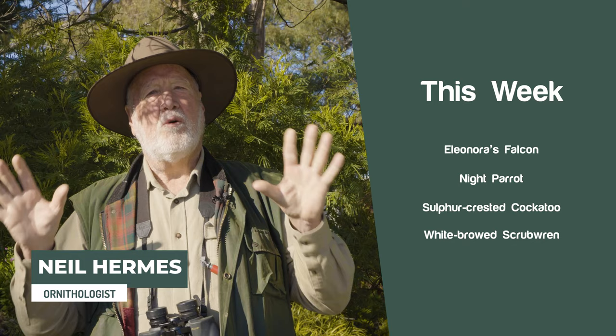Hello and welcome to Neil's Bird Wrap, where I talk about some of the things that have excited me in the bird world this last week — from international stories and national stories, to some of the things I've been doing.